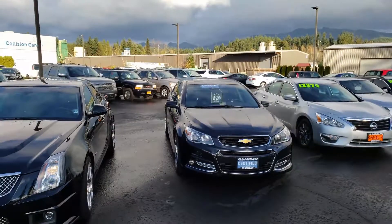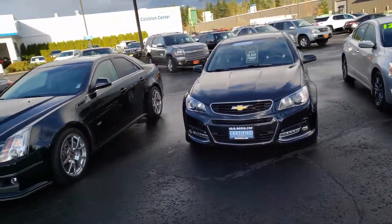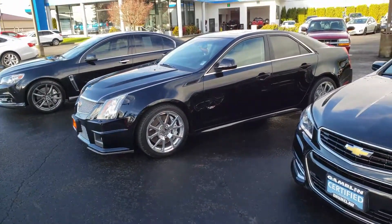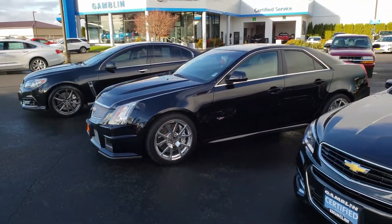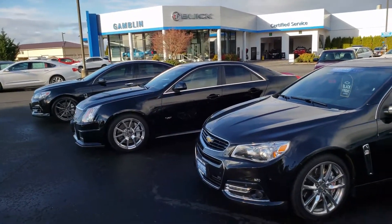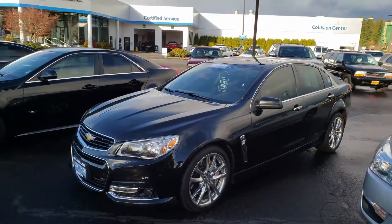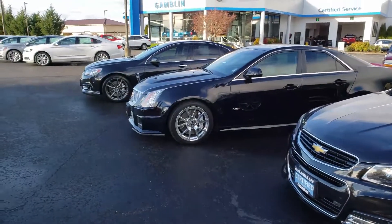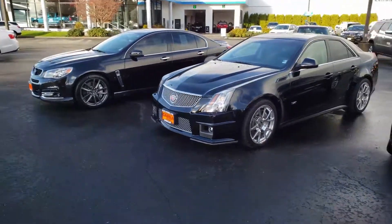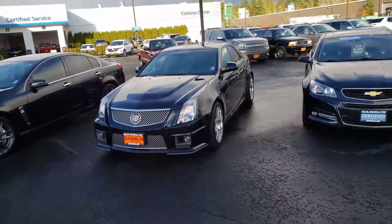Chevy SS's are moderately rare, so to have two of them in here at the same time is kind of cool. And we just got a beautiful CTSV — I thought I'd share with you guys. If you have any questions, come see me. Gambling Motors Enumclaw — my information will be at the end of this video. Facebook.com/BobofGamblins. Please follow my page on YouTube; trying to bump those followers up. I'll keep posting cool stuff. Thank you guys.